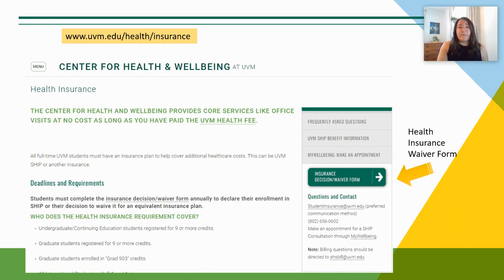Your billing statement might show a charge for UVM health insurance. If you are covered by your own health insurance and do not need UVM health insurance, you will need to complete a health insurance waiver form available on the UVM Center for Health and Wellbeing website in order to have the charge removed from your account.